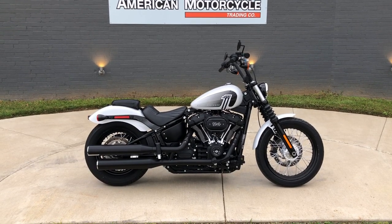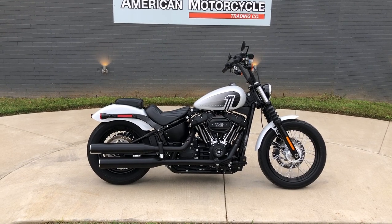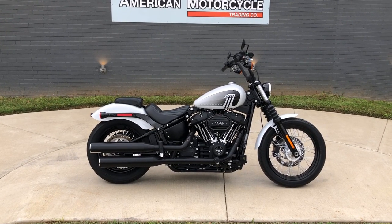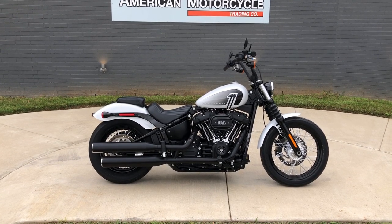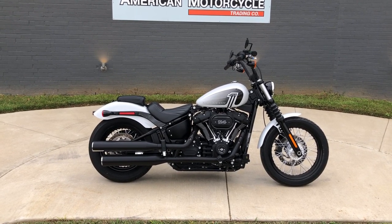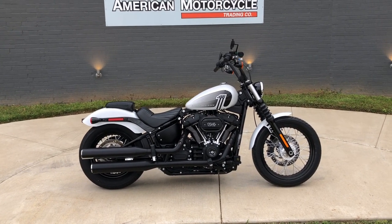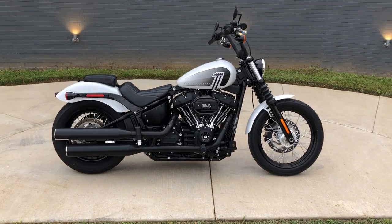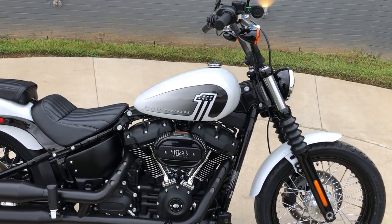Howdy folks, this is Rusty with American Motorcycle Trading Company here in Bedford, Texas. We've got a 2021 Harley-Davidson Softail Street Bob. If you'd like to know more about it such as pricing, or if you'd like to view the Vinsmart VIN report — which is very similar to a Carfax — you can click on the link below in the description and it'll take you directly to our website. The paint's called Stonewashed White.